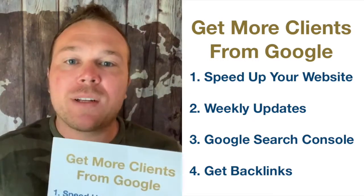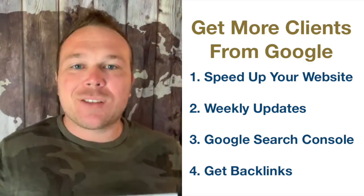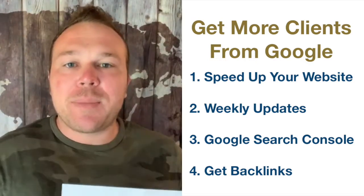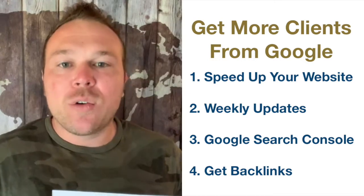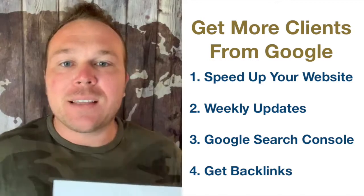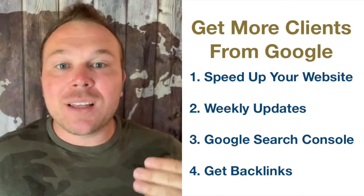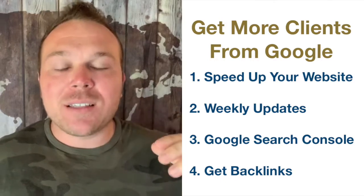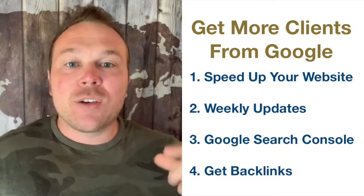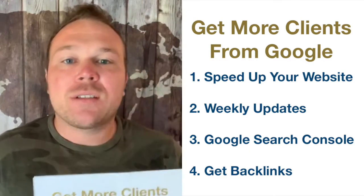Number one tip I want to tell you about today is speed up your website. If you have a WordPress site, there's a plugin you can use to get it sped up and also get it ranked in Google. Start using that right away, or reach out to us if you need help getting that ranked up higher. If you're a client of Automation Links, you actually have a website that loads within about one second. Google looks for that — the faster the website loads, the higher they're going to rank you in the search engines.